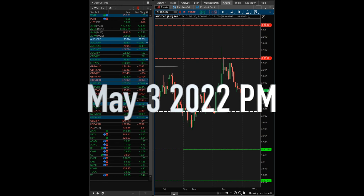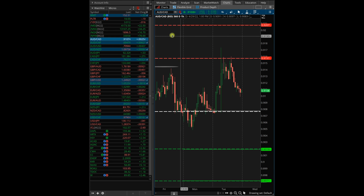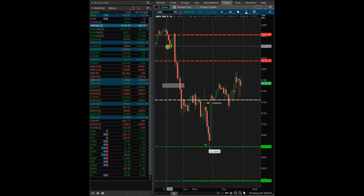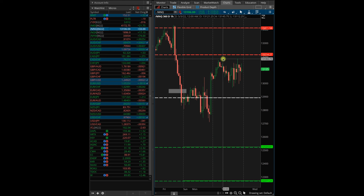It's May 3rd, 2022 at 3:20 p.m. Here are my trades for the day. On MES, I wanted to sell around 42.12 to 42.15 — I didn't quite get there, so nothing filled there. On MIQ, I had a limit around 132.05 that did not get filled.